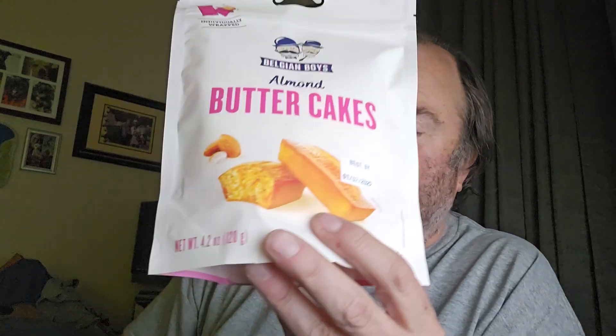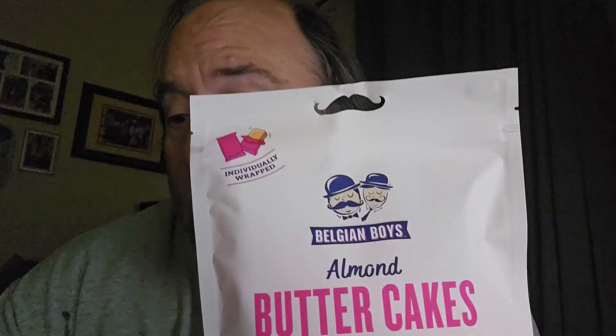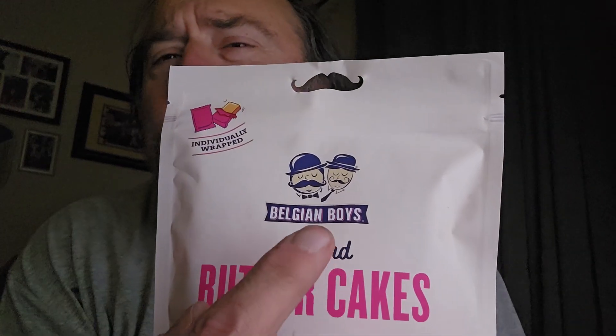These were sent to me not from the company but from someone that watches the channel. She said that these taste just like a good Twinkie — a more healthy Twinkie. She said it's a lot lower in carbs. These are butter almond butter cakes by the Belgian Boys, and this is one of the Belgian Boys products that was low carb, or lower carb, and it's starting to get really low carb.